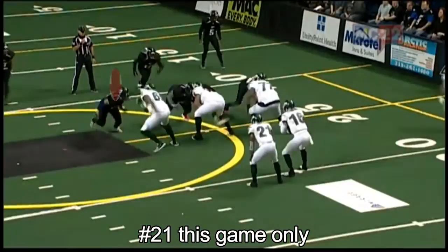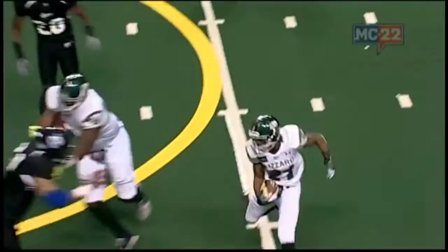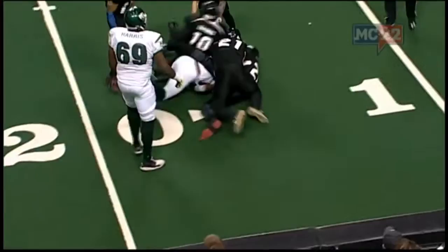Chris Martin for Cedar Rapids. Martin, defensive end, just getting outside the tackle, doing his contain responsibility. He may not be directly accredited with that tackle, but he really has to come up in the conversation when it comes to who is. He created that containment.